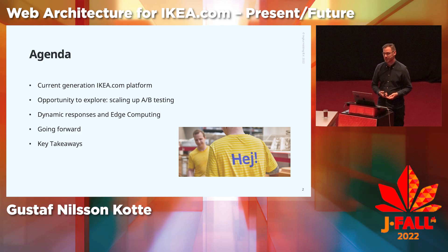I will take a deep dive into an opportunity we see in the platform around scaling up A-B testing, and after that I'll talk about dynamic responses and edge computing, and then going forward.